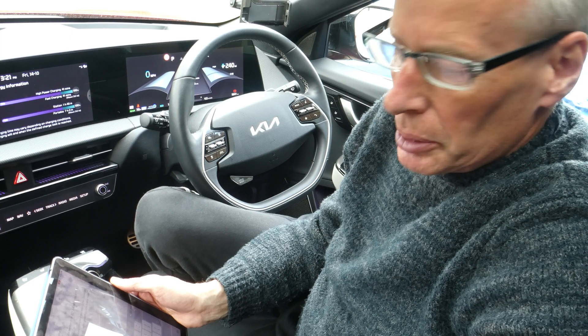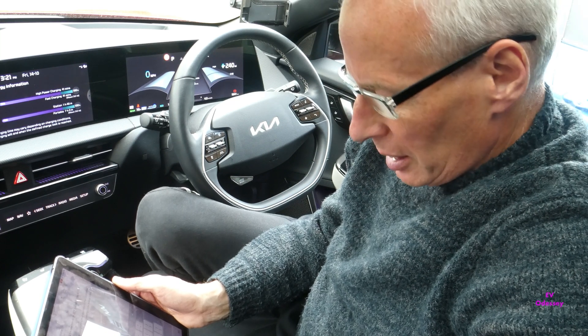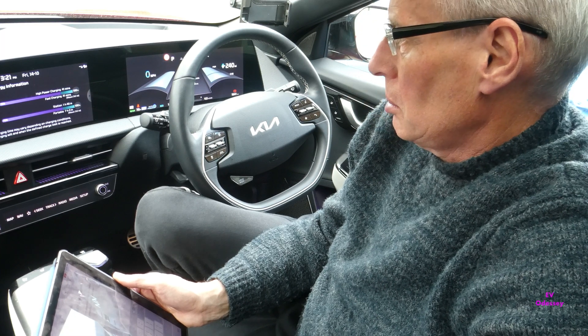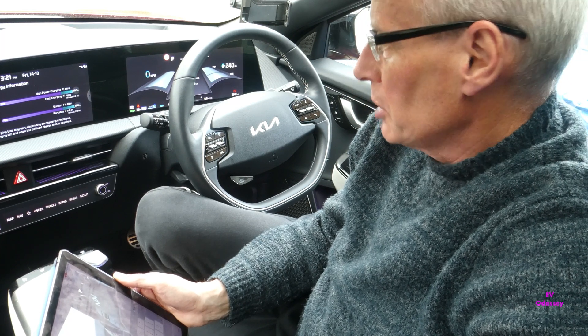Hello and welcome to another news episode of KIA Electric News. At the time that I'm recording this, it's 20 past 3 on Friday afternoon.